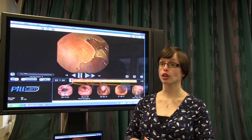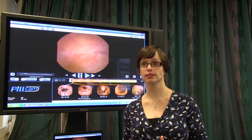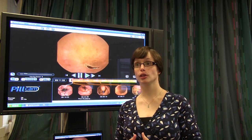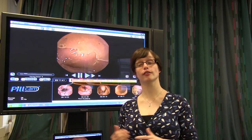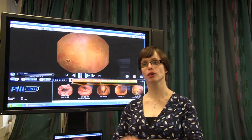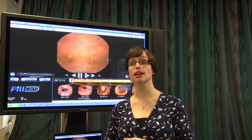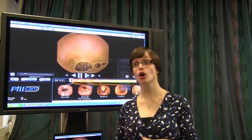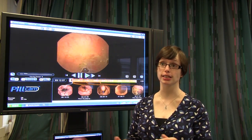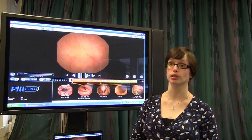Pill cams are an amazing technology, but at the moment they are just used for diagnosis — they are there to tell us what is there. At the moment we don't have the ability to reverse back and say, 'I'd like to have a closer look at that area.' Nor can we take tiny little samples if we need to, or give treatment, which we can do in the other ways that we currently look at the top of the gastrointestinal tract and the bottom.